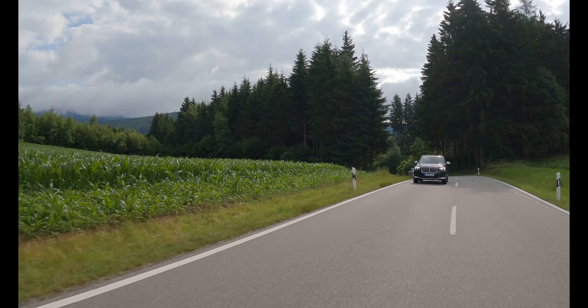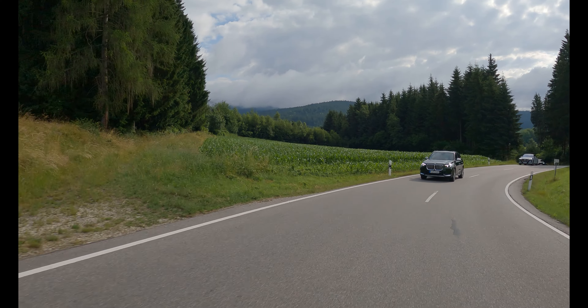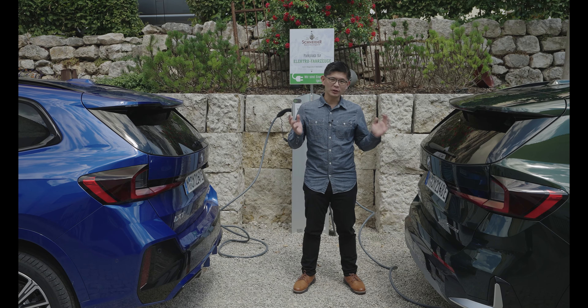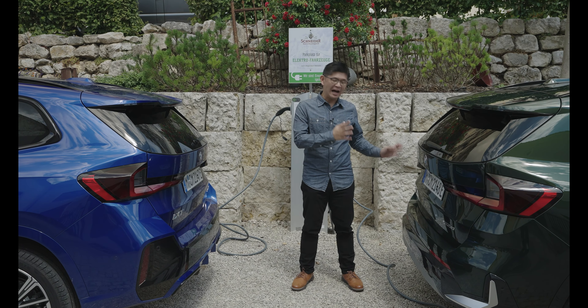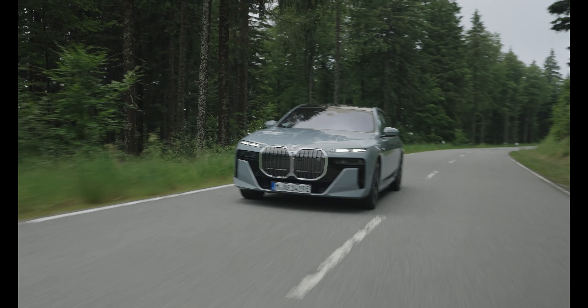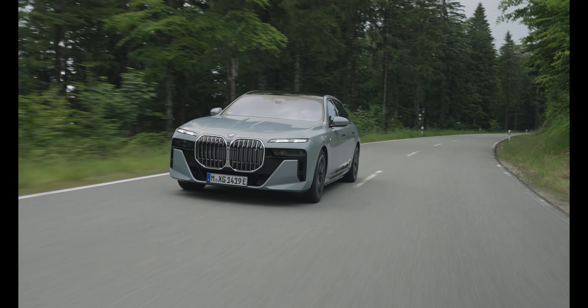Very stable, it eats up kilometers very well and range is actually pretty good. We're charging right here just before we drop these cars off. Ultimately, we don't know if vehicles like the iX1 will arrive in Manila, but the i7 — which we didn't need to charge at all during this drive — is currently available.